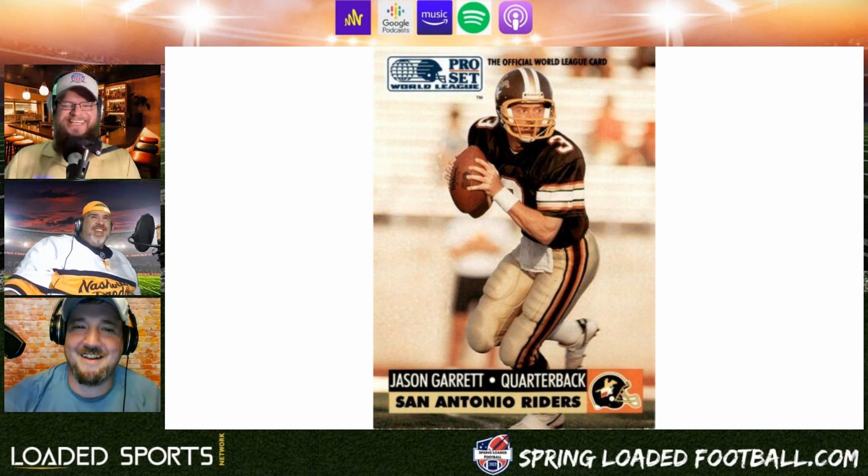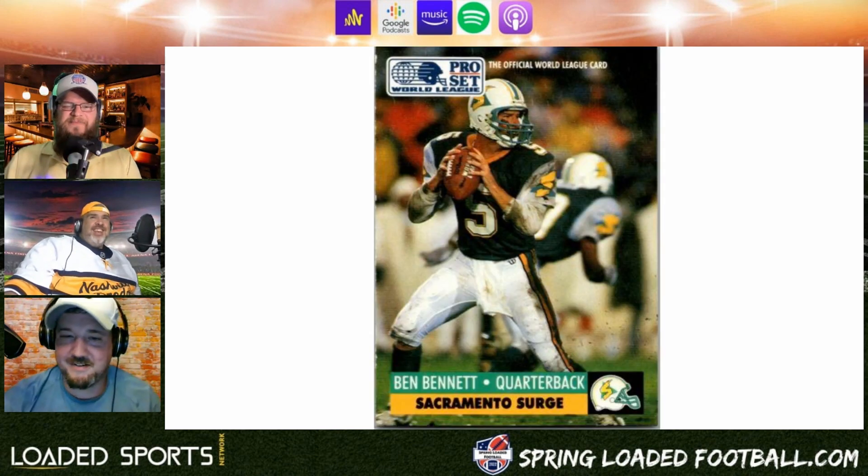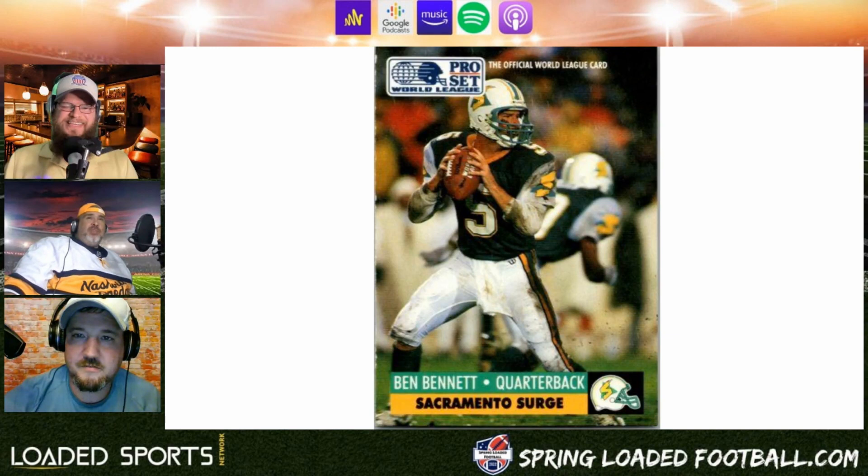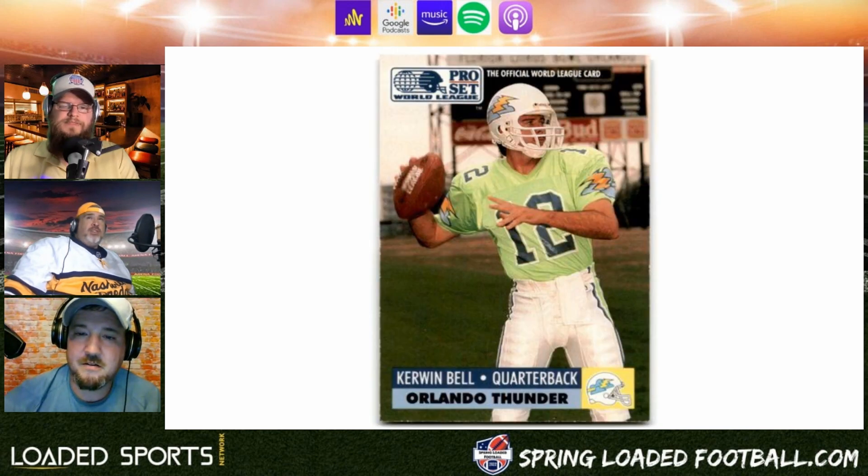Coming up next we got the Sacramento Surge — again another team based in the U.S. This one's pretty cool, I love the colors, something different. Yeah, like the Surge drink — and that's giving away our age right there. Even the logo on the helmet I like, I think that's pretty cool, and it matches the Sacramento Surge.